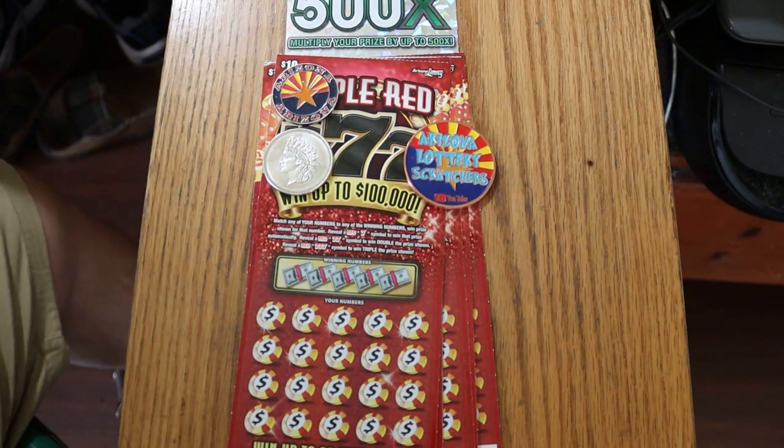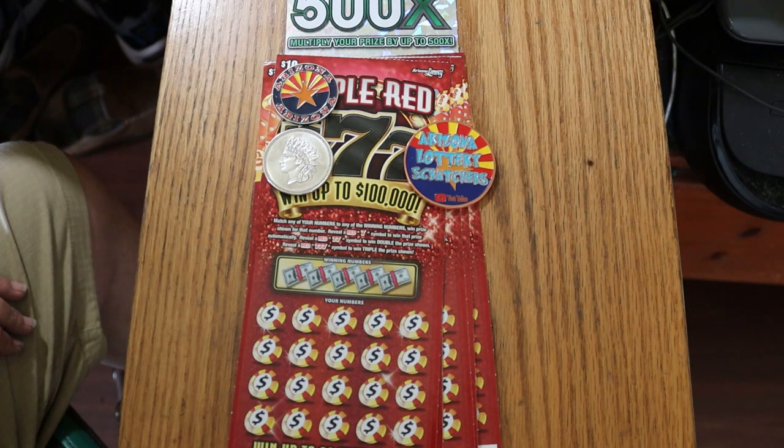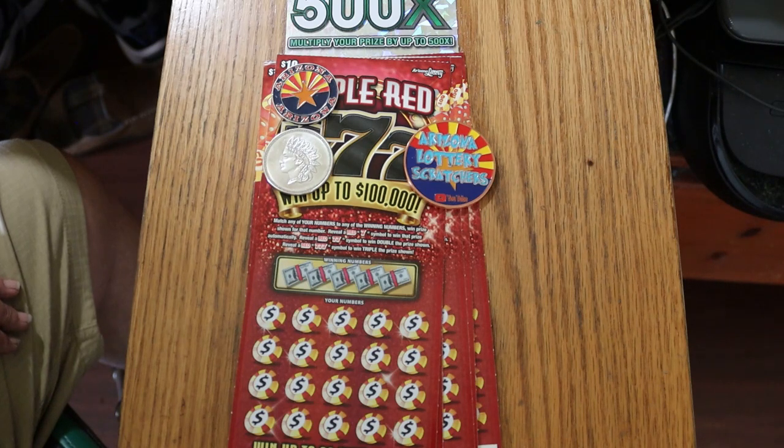What's up, YouTube? AZ Scratchers here with another little scratching session, and today we're going to be doing another one of these mixes of low boy, medium boy — or middle ticket if you want to call it that — and a high boy, or big boy. I've got a six-pack of the $10 Arizona Lottery Triple Red 777, my favorite $10 ticket.